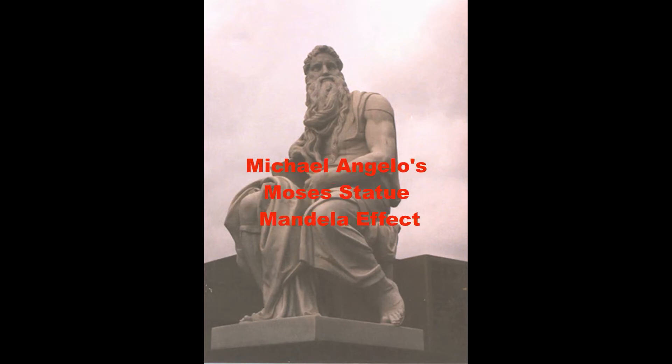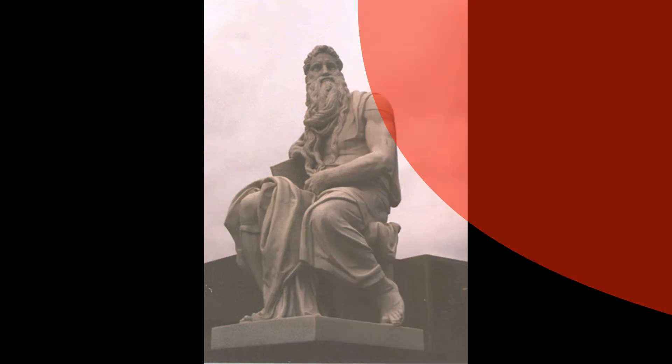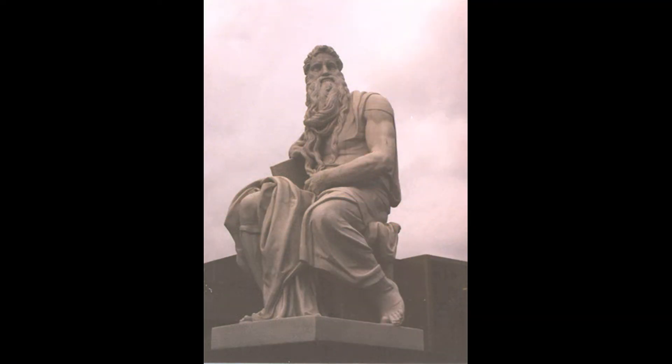This is the Michelangelo's Moses Statue Mandela Effect. Michelangelo's Moses Statue now has horns on his head. I've seen this statue before and he never had horns. It wasn't until this Mandela Effect that I saw that he had horns.